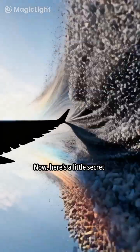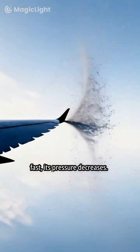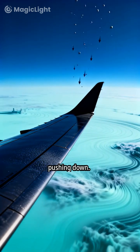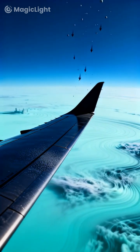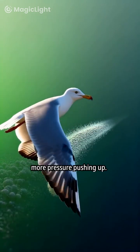Here's a little secret about air: when it moves very fast, its pressure decreases. So the fast-moving air above the wing creates less pressure pushing down. At the same time, the slower air underneath the wing creates more pressure pushing up.